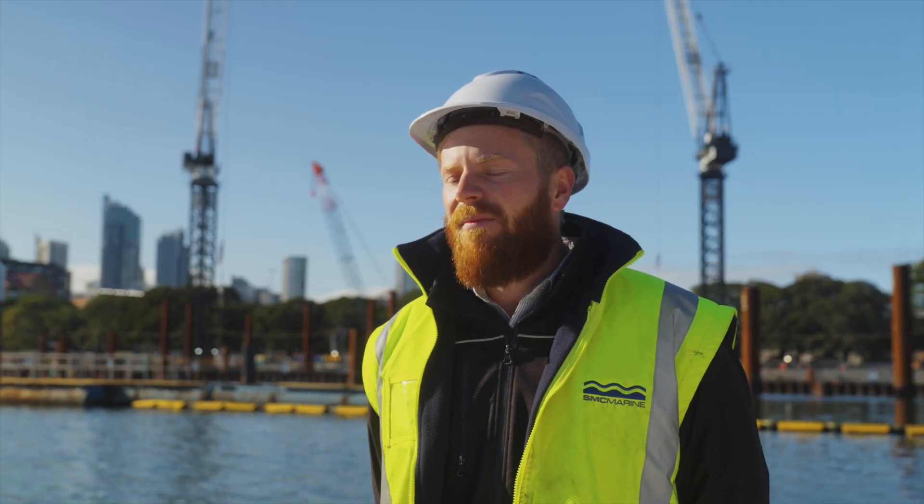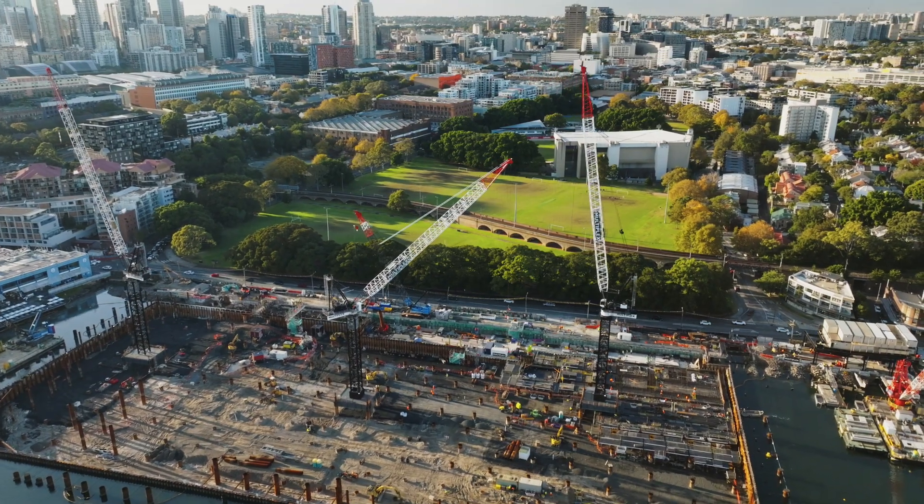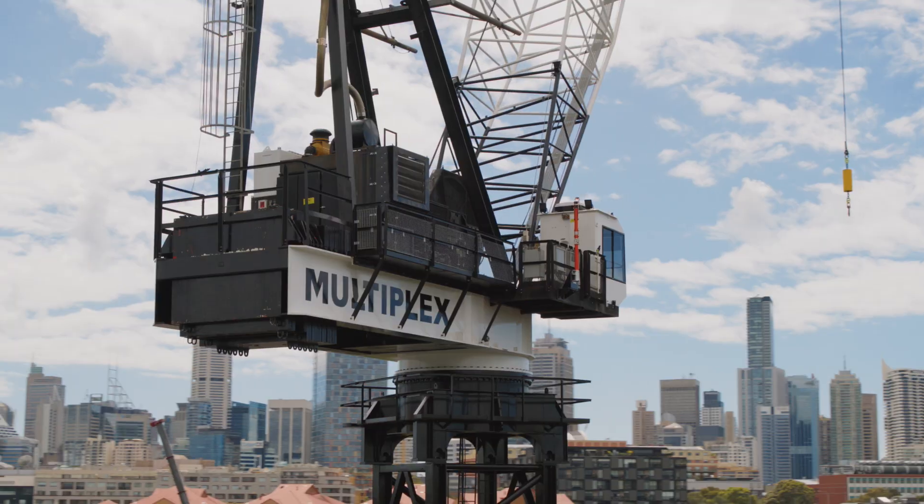Multiplex, SMC and Mars were definitely a good team together. Putting the tower cranes up went really seamlessly, so everyone's planning from all different sides really came together nicely.